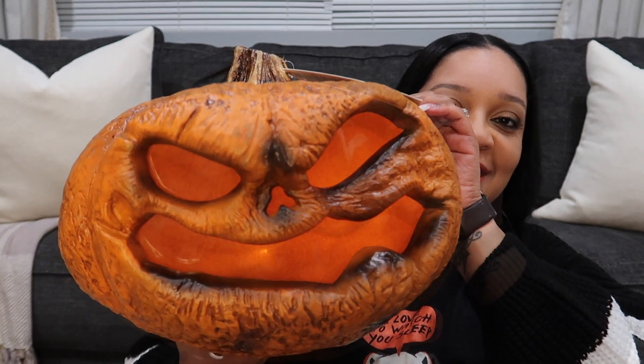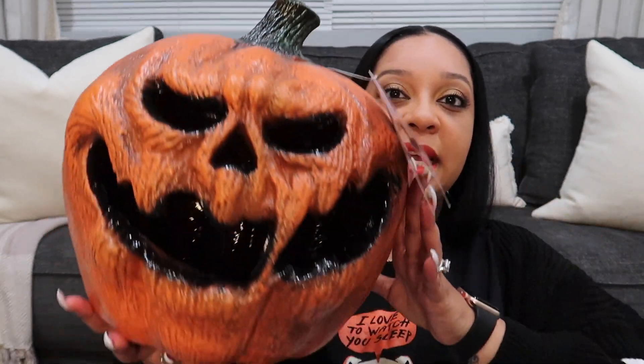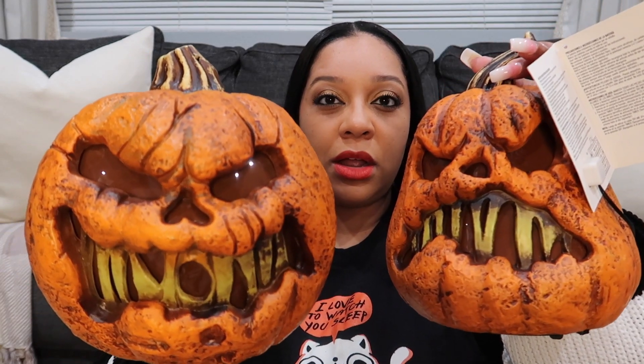I saw these on Instagram and thought my Home Depot probably wouldn't have them because when you want something you just can't find it. But I did end up finding them on the first try. These are Rotten LED Pumpkins. I got four of them and they all look a little different — one is bigger and then I got two smaller ones, and they're all LED.